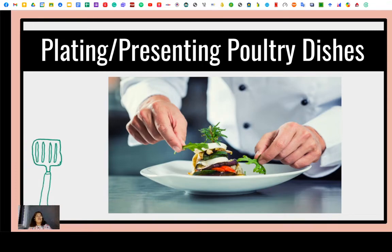Good day to each and everyone. My name is Chair April, and we are here for another presentation for Cookery Grade 10, Quarter Number 2, Module Number 7. And we're going to talk about plating and presenting poultry dishes.